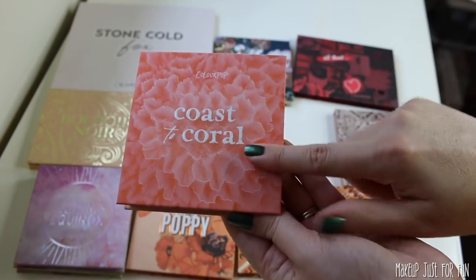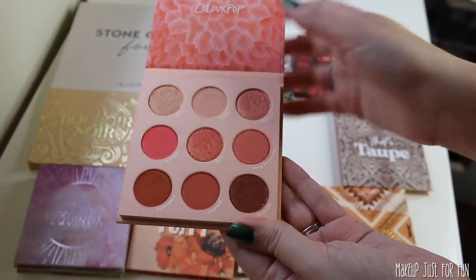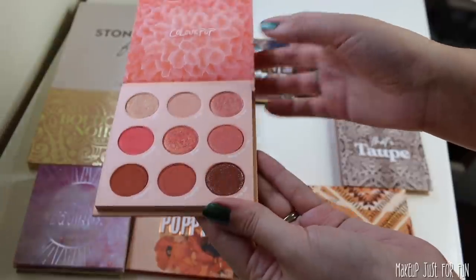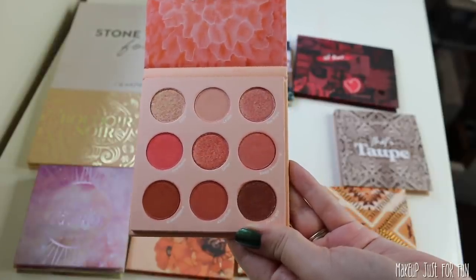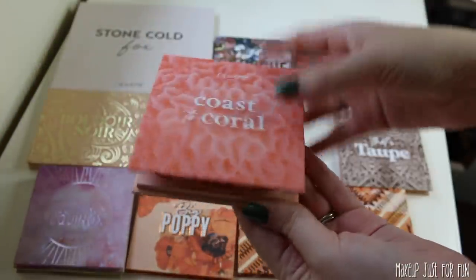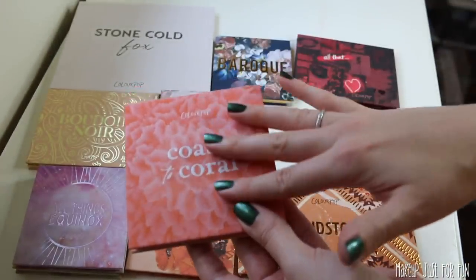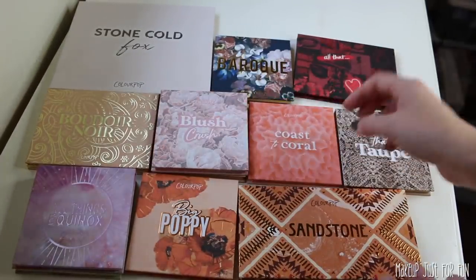Next we have the Coast Coral palette. I really like these bright corally colors. Performance-wise it was fine, color-wise it's fine — it's just not super duper special. These aren't crazy outstanding tones from ColourPop. I did a whole comparison video with this and while I liked it, I just didn't find it to be incredibly exciting or necessary, but it's still good.